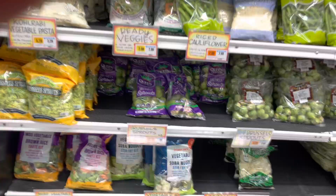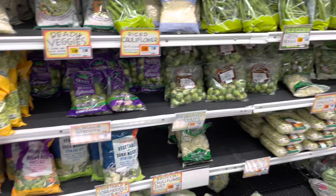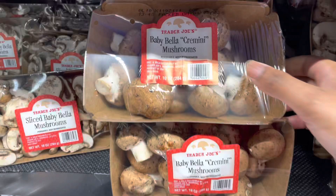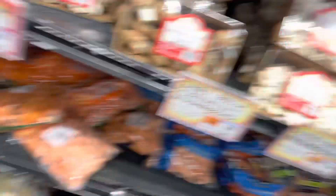This is the produce section. I got some Brussels sprouts — here are the prices. I'm also gonna get a couple other things. Got mushrooms — sliced mushrooms and baby bella mushrooms. These look good, I'm gonna get them. And I'm gonna get some corn because I love it.